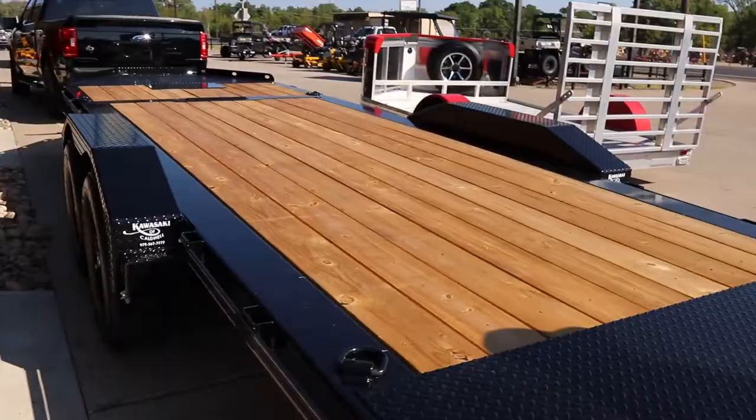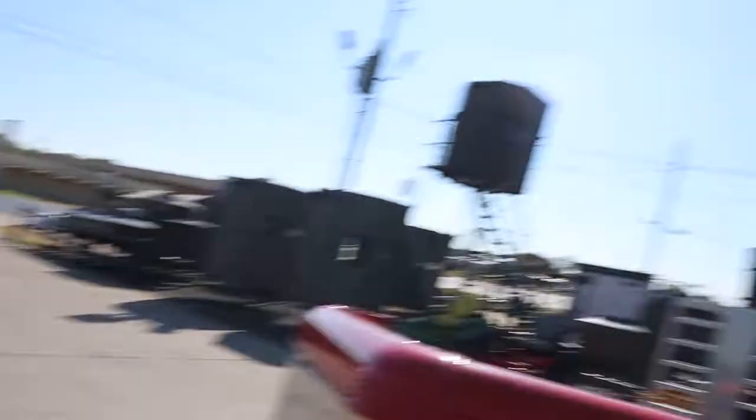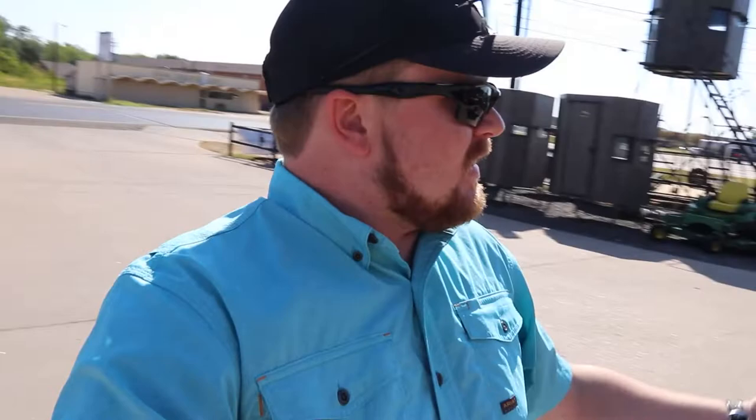Alright y'all, there you go. Keith here at Kawasaki of Caldwell gave us a little tour of it. This is a decently optioned Diamond C trailer — it's probably low to mid-level options. They have other deck options, other jack options, spare tire mounts, and other accessory mounts on the front of the trailer.